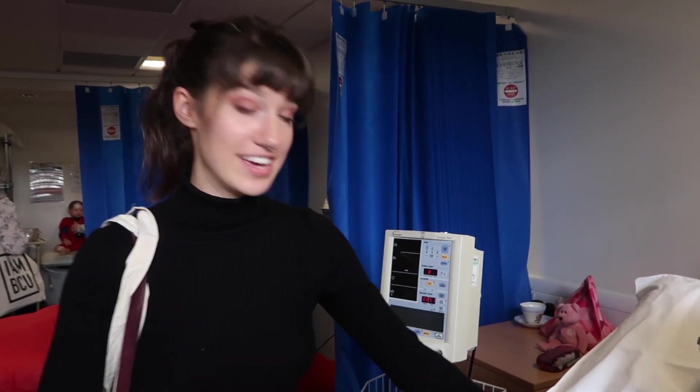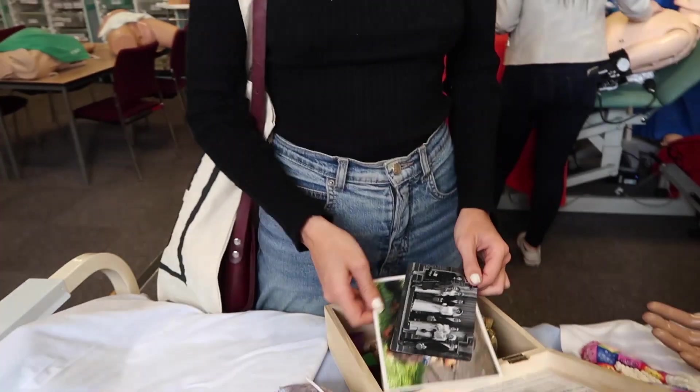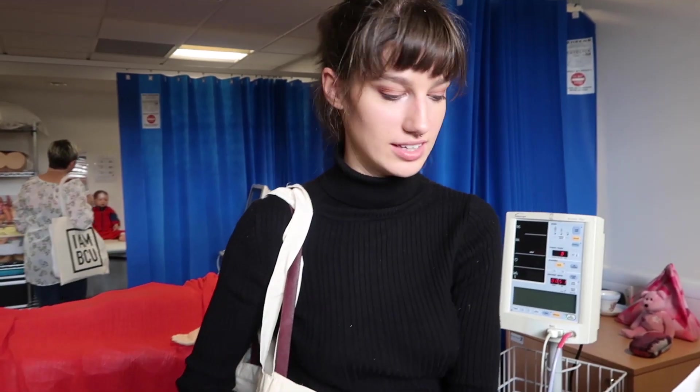So here we've got Audrey, who is a dementia patient, and she's got her little fiddle blanket and her memory box with pictures of dogs and family and all sorts of things.